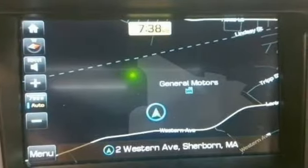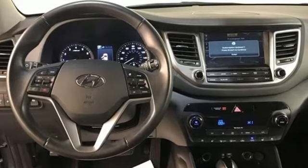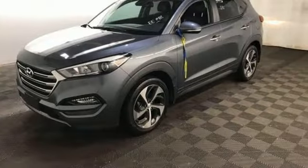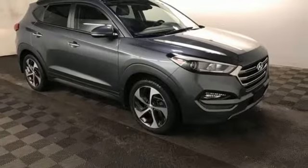New car test drive notes that everything is easy to reach and operate. The materials are nice, the seats are supportive and comfortable. There's plenty of room in both the front and rear seats with comfortable seating for four, capability for five.